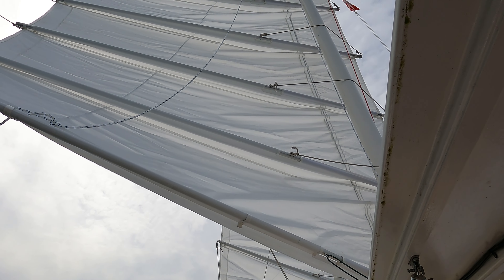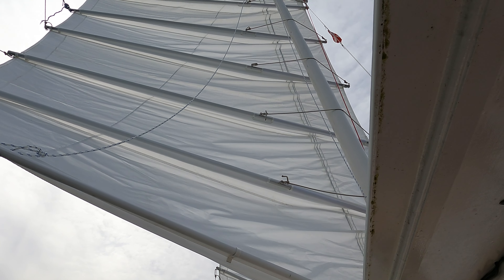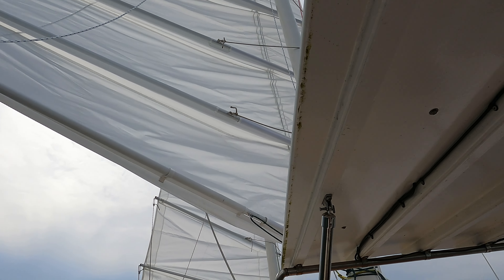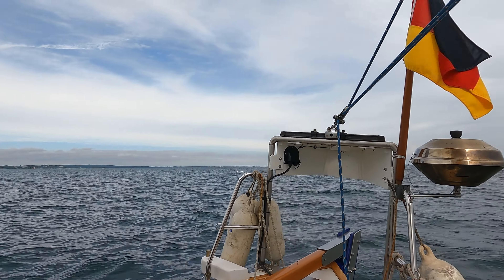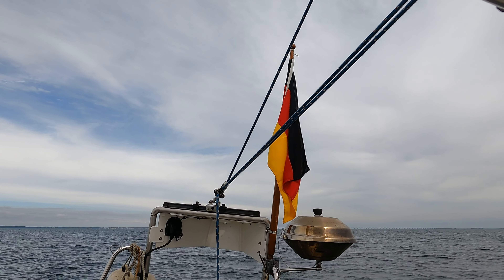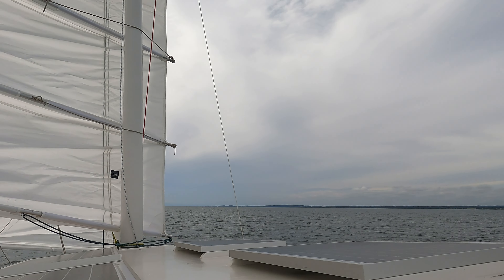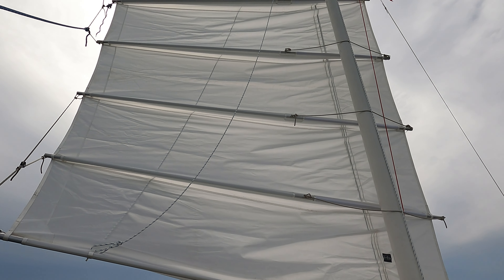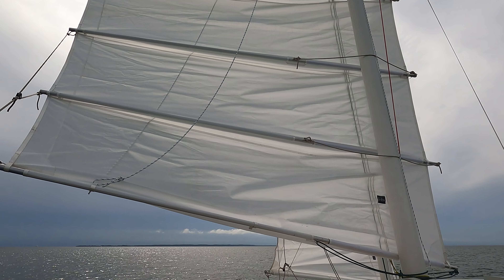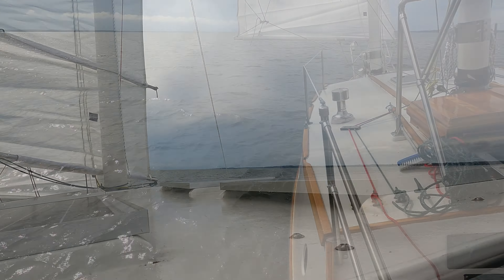The mainsail is doing most of the work. It's sort of blocking the foresail at the minute, but we're getting along fine — all good really. There's the wind speed indicator, not showing that much. There's the main — it's looking nice. The creases, the new creases are starting to come out of it; it's starting to loosen up the cloth. Still a bit more to do, but it's very good.